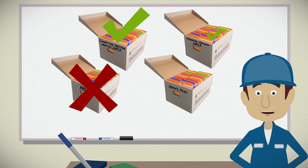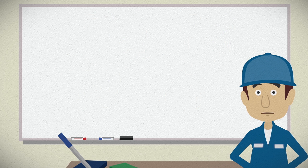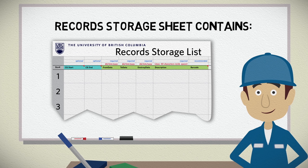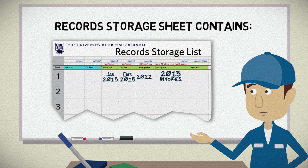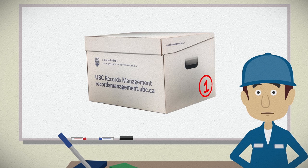Be sure to store records with the same retention period together. For example, don't mix financial records with a seven-year retention with a group of committee meeting minutes — they have different retention periods. When completing the records storage sheet, provide a numbered file list with the following information: 1. A brief summary of what's in the box. 2. Records date range, from date to date. 3. Date for disposition as per the retention schedule. 4. Box number. Mark the box numbers at the bottom right-hand corner of the short side of the box.